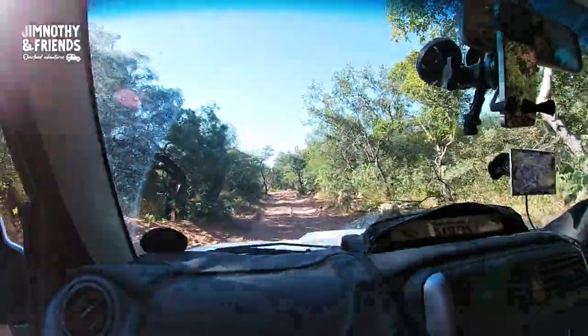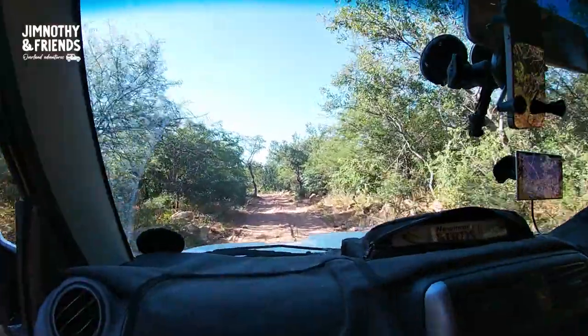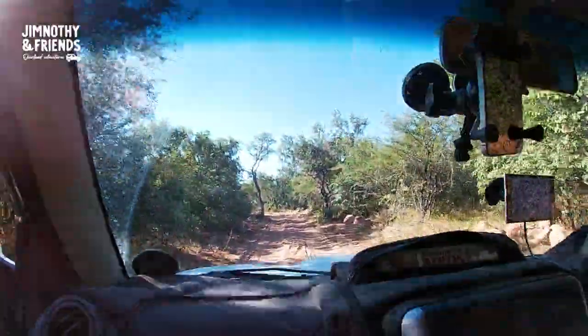We didn't do the hike — we just took a little walk down to the river, and it was lovely. Now we're going to go check out the restaurant here and see what that's like. We've also been trying to book our COVID tests for re-entry into South Africa, but they don't make it easy.